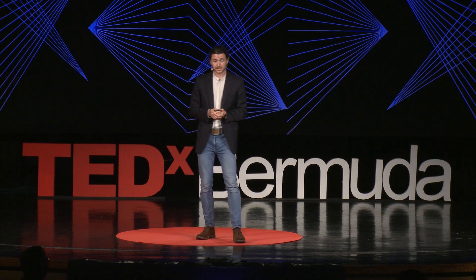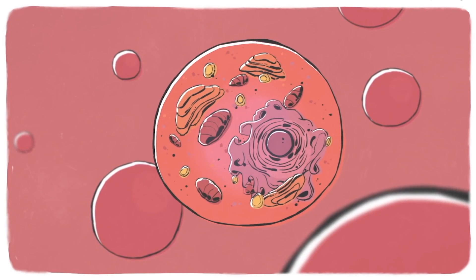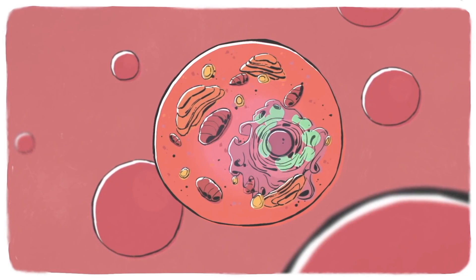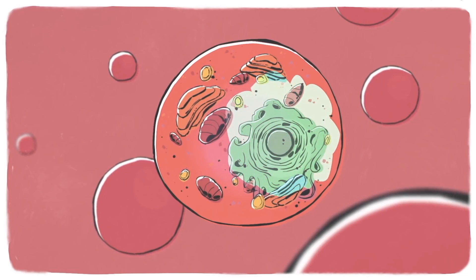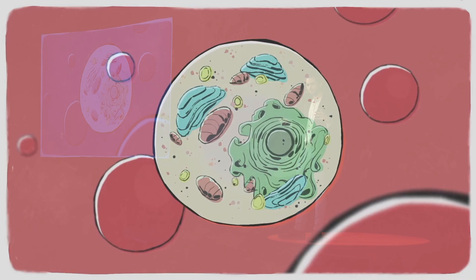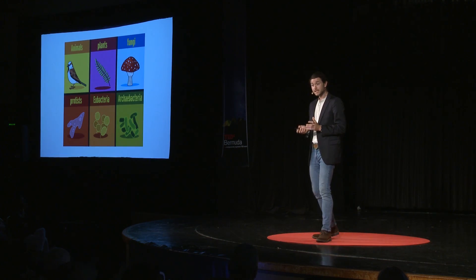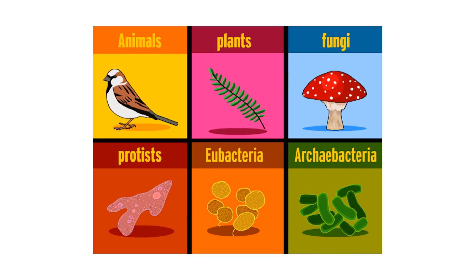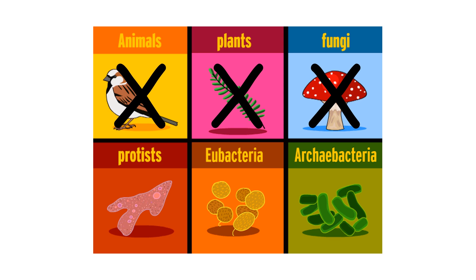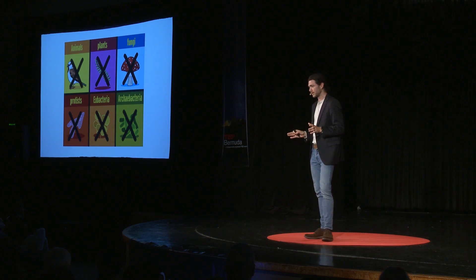We were fortunate that in our investigations, we came across the fact that when tardigrades begin to dry out, their cells basically become little factories for making a really special type of protein. They just start making so much of this protein that it becomes one of the most abundant proteins in their cells. Something really interesting about these proteins is that they're unique to tardigrades. If you look at proteins from all other animals, all plants, fungi, bacteria, and archaea, there are no other proteins out there that look like these tardigrade proteins.